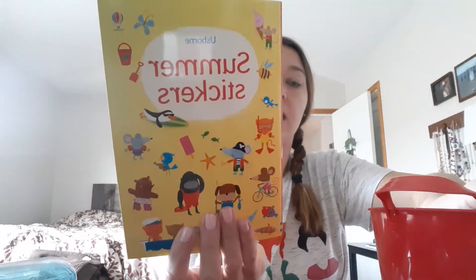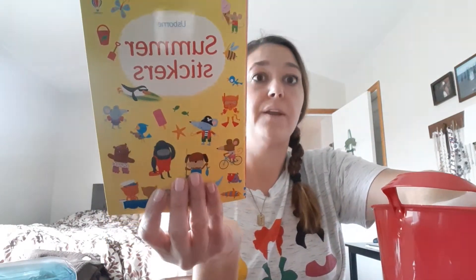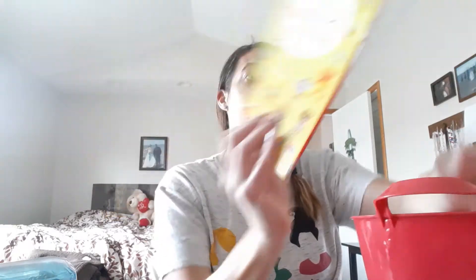This is the only thing that's not from Dollar Tree. This is an Usborne Books and More item — a little summer sticker book. I thought these would be great for the girls to have in the camper or in the truck when we go places.